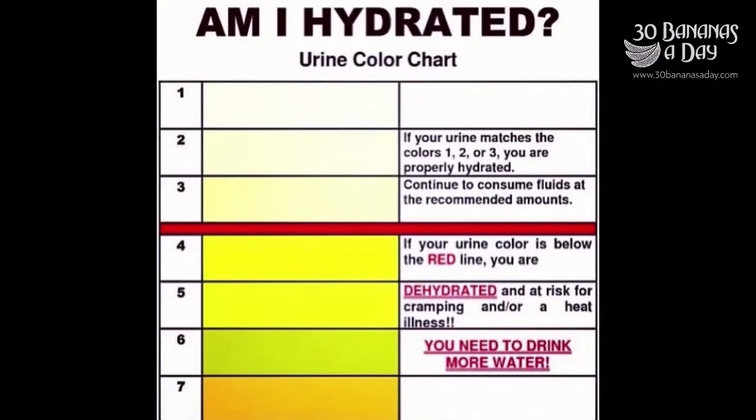Today's video we start with a hydration chart. Am I hydrated? Aim for clear urine at least ten times a day. Eat a diet rich in fresh fruits and vegetables. Drink a quart of water before meals.